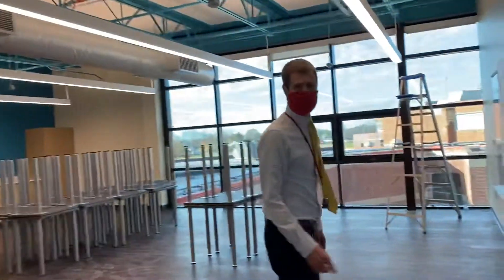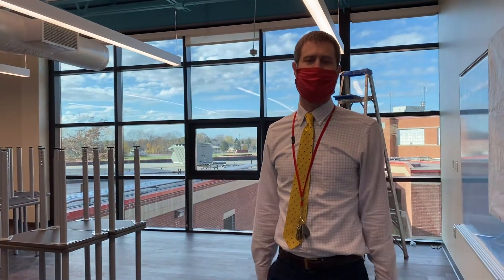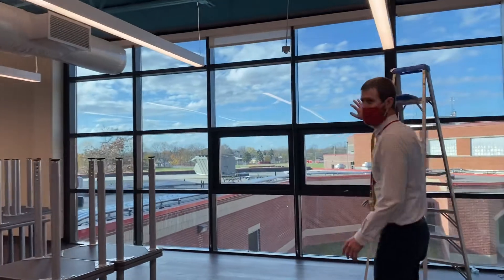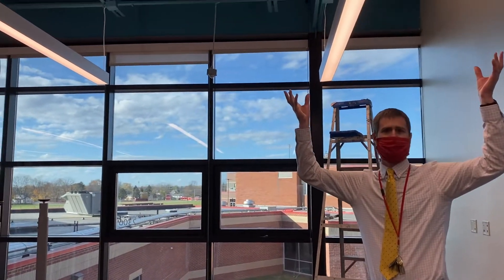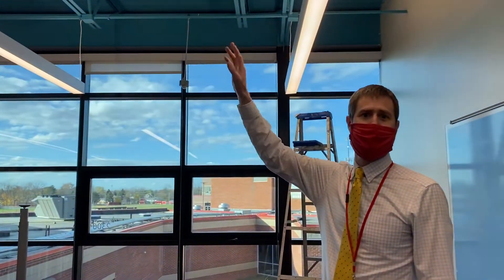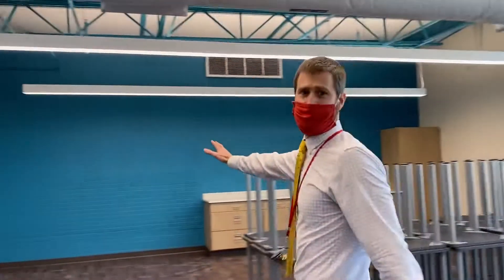When we started preparing this, we met with student council and there was a resounding voice from the students that they wanted more natural light. South was built a long time ago and windows weren't quite as big back then. So the students got what they asked for. We have floor-to-ceiling windows right here and we pushed the ceilings up. In all the classrooms in this new construction, we have really high ceilings. They liked the exposed ductwork and beams, and our teachers wanted lots and lots of whiteboards.